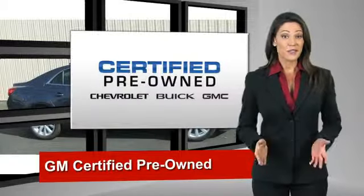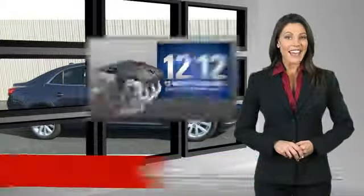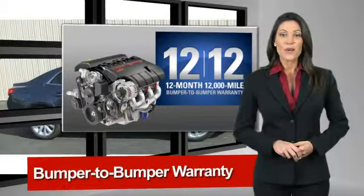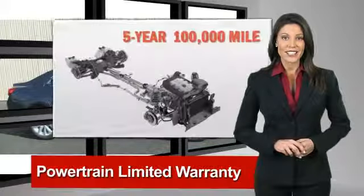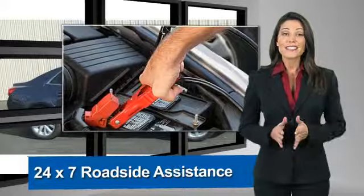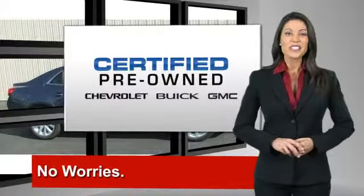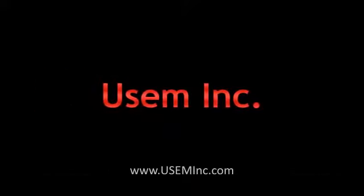A GM-certified used vehicle can deliver more satisfaction and certainty than any ordinary used vehicle. With our 117-point inspection, two great GM warranties, free vehicle history report, and more, you can expect it all from a GM-certified used vehicle. GM-certified means no worries. We'll be right back.